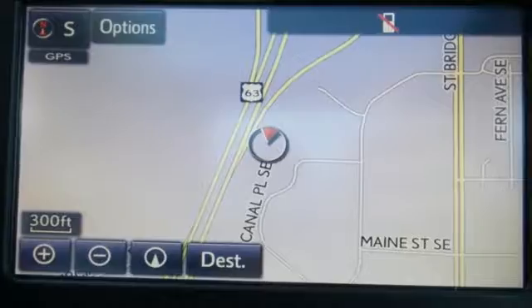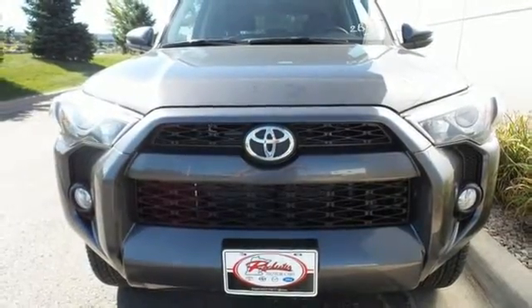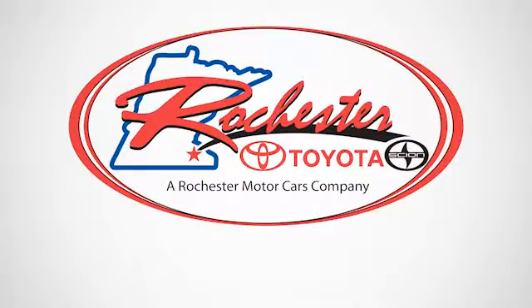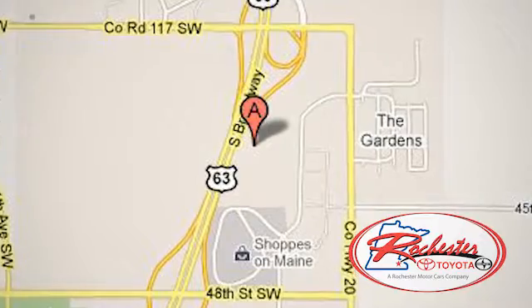This 4Runner was bred for adventure, so come take it for one today. Experience the difference at Rochester Toyota Scion. We're conveniently located between 40th Street and 48th Street, southeast on Highway 63 South in Rochester, Minnesota.